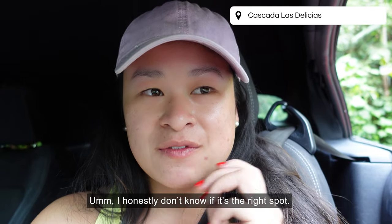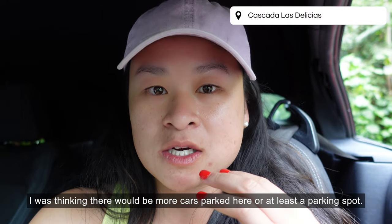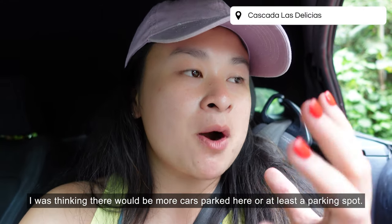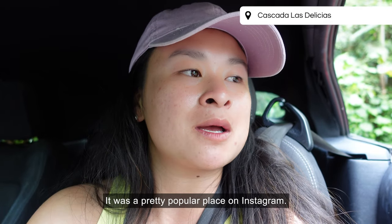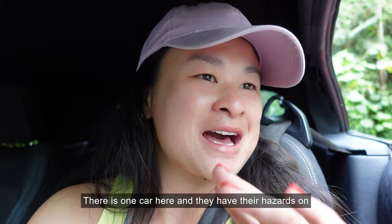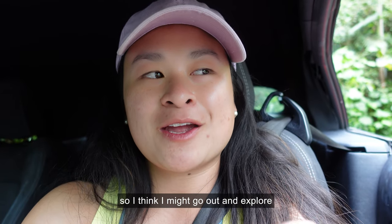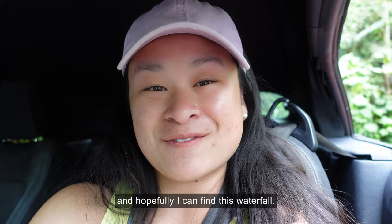I honestly don't know if it's the right spot. I was thinking that there would be more cars parked here or at least a parking spot — it was a pretty popular place on Instagram. There is one car here with their hazards on, so I think I might go out and explore and hopefully find this waterfall.